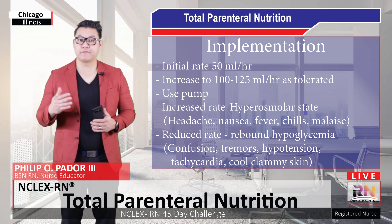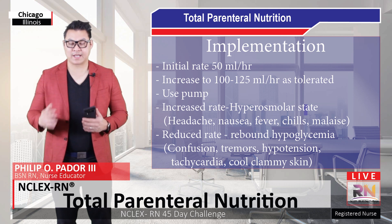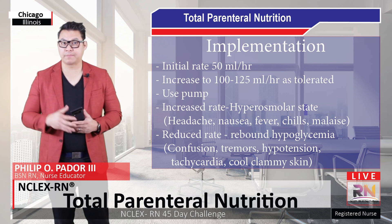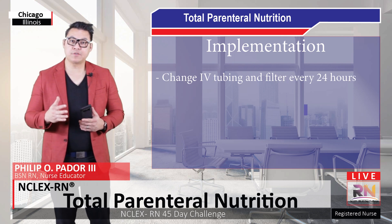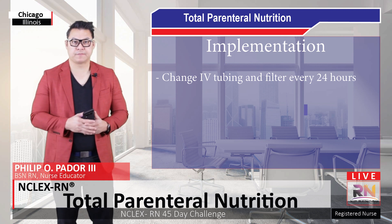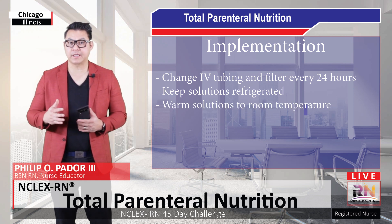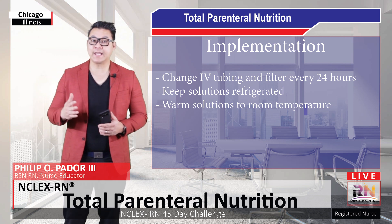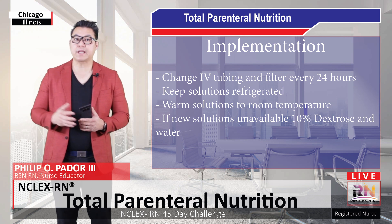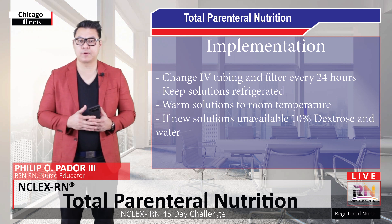The client may exhibit confusion, tremors, hypotension, tachycardia, and cold clammy skin. Additional nursing interventions include changing the IV tubing and filter every 24 hours to reduce the risk of infection. Keep solutions refrigerated at all times and warm to room temperature prior to administering them. If the client's parenteral nutrition is running low and a new solution is not readily available, use 10% dextrose and water temporarily to avoid rebound hypoglycemia.